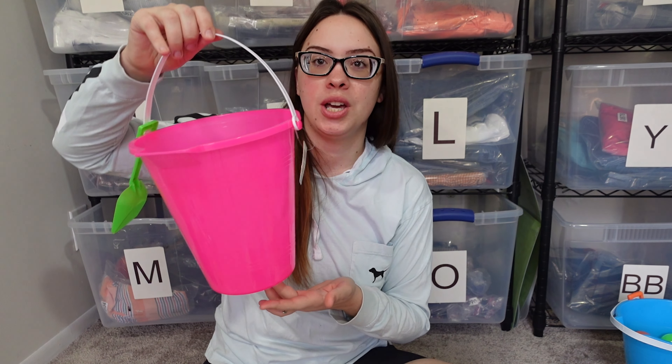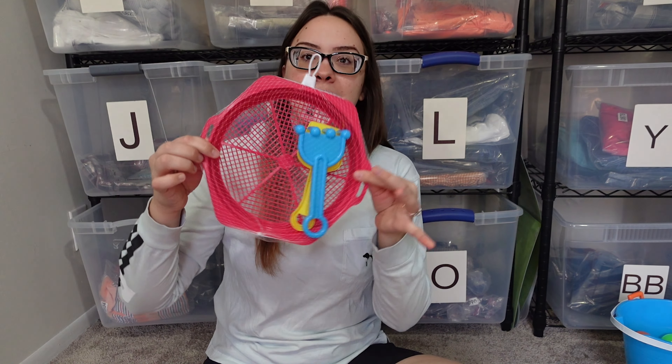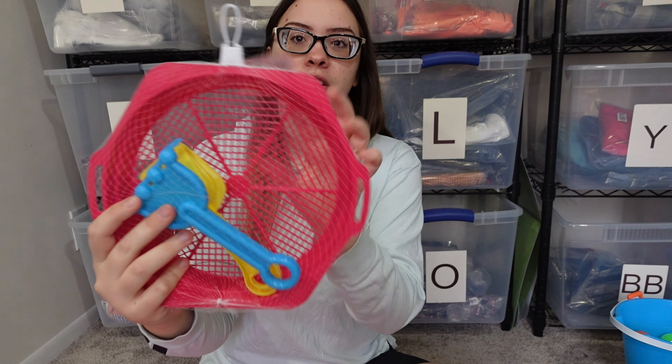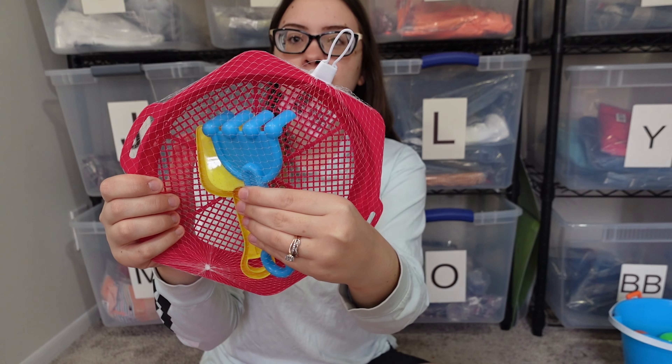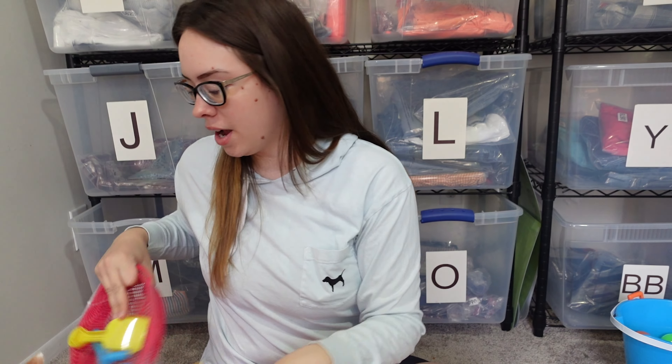We're going to start with Lily's basket. She got the pink pail — I got this at Dollar Tree. I tried to keep everything super affordable because I was not about to go broke on Easter stuff, and I wanted it to be simple. I did all my shopping at Dollar Tree, Five Below, and Walmart. In her pink bucket she gets one of these little sifters for the sand, plus a few little scoopers to play in the sand with.